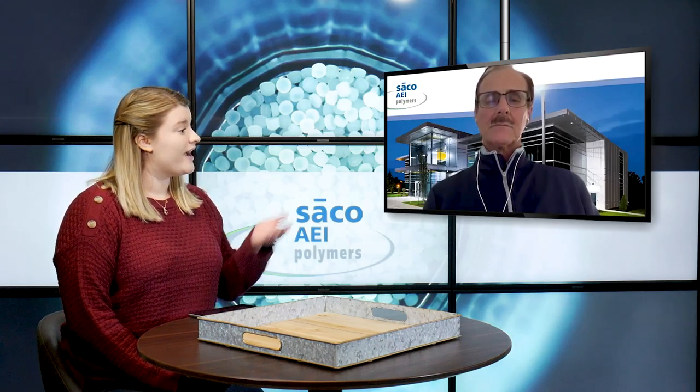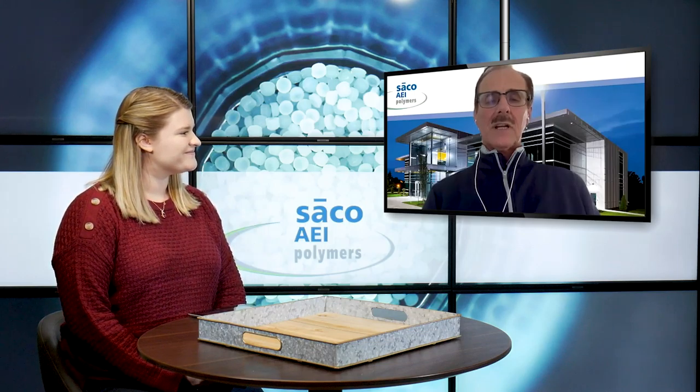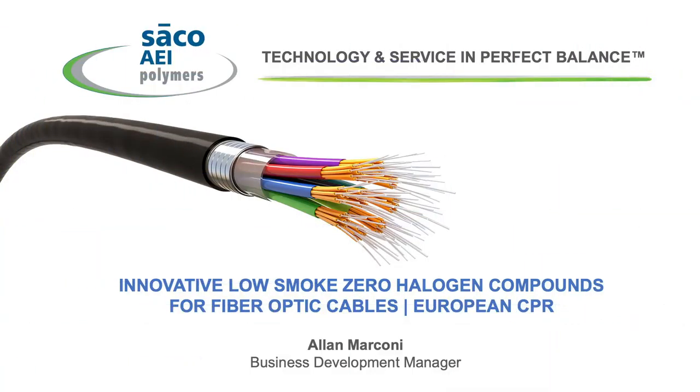Thanks, Alisha. What I'm specifically going to talk about is the solutions that we have for fiber optic cables that are used for the new European construction product regulations, which took effect on July 1st, 2017.